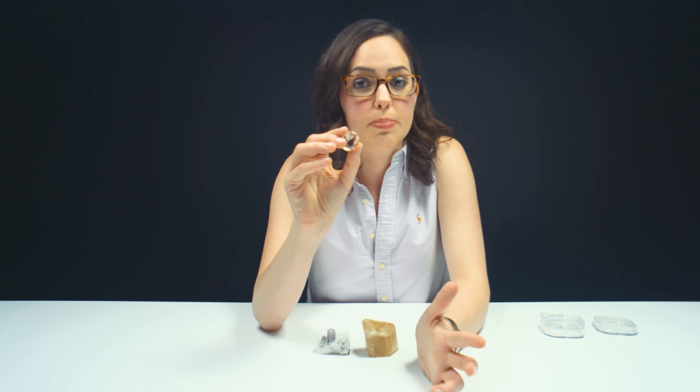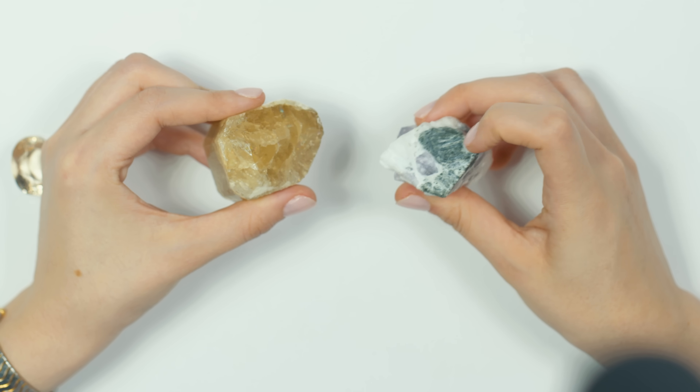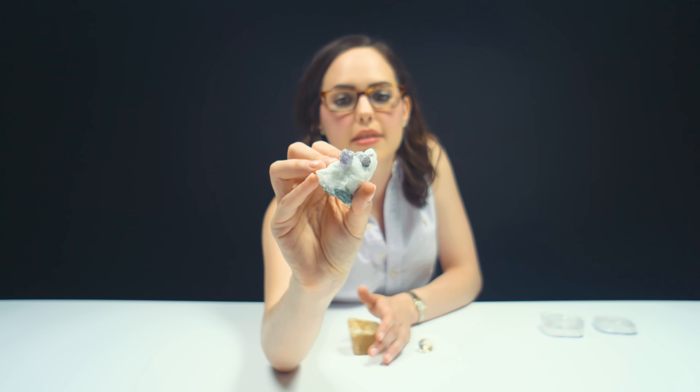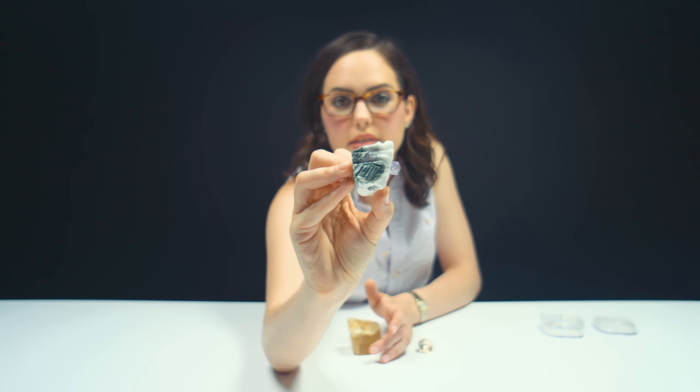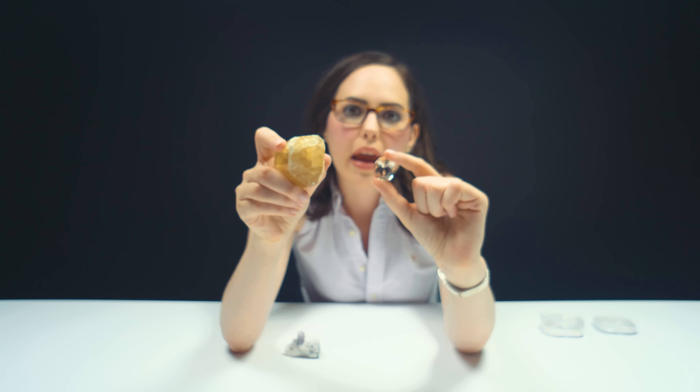Scapolite can splinter easily and is only about a five and a half to six on the Mohs scale, so if you're thinking about setting a piece in jewelry, make sure you go to someone you trust who really knows what they're doing and knows how to set stones correctly and safely — but don't let that deter you from owning one. When you have these purple and yellow varieties, they are easily mistakable for amethyst and citrine. The chemical composition is definitely different, and I also think the crystal structure is too. Take a closer look at the light purple color and the host rock — I really like the contrast. I wonder what that green stone is.